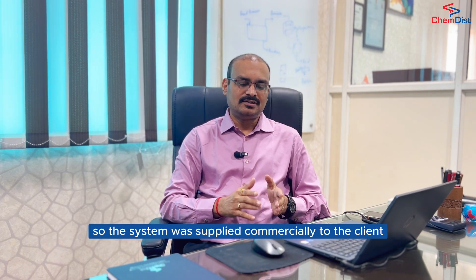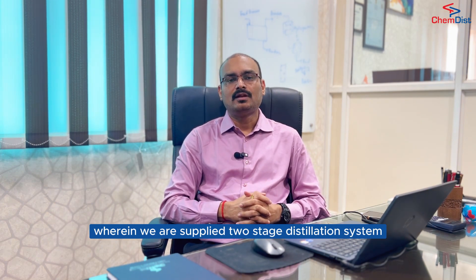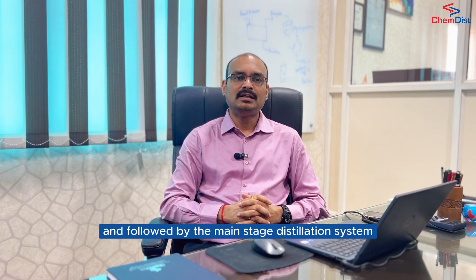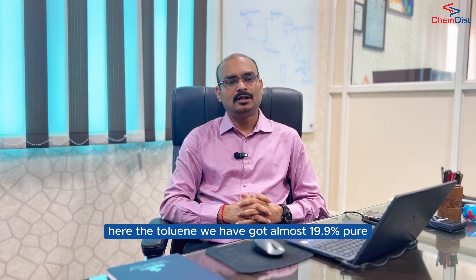The system was supplied commercially to the client — a two-stage distillation system wherein in the first stage we recovered toluene up to 80%, then the reaction system was done, followed by the main stage distillation system. Here the toluene achieved almost 99.9% purity.